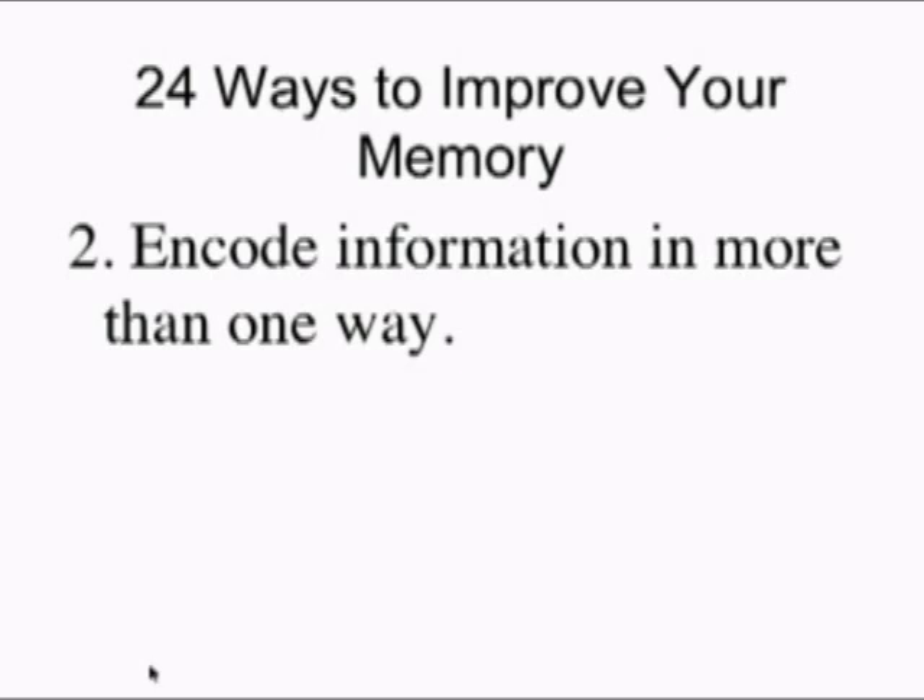Number two of the 24 ways to improve memory: whenever possible, try to encode information in more than one way. You don't want to make a memory that has just one pathway to it. Try to think of a mnemonic or a memory trick — a rhyme — that can help you remember it. Even writing it down and looking at how it was written is encoding it in a different way. Whenever you can add something to the basic information, it will dramatically enhance your ability to remember it over the long haul.